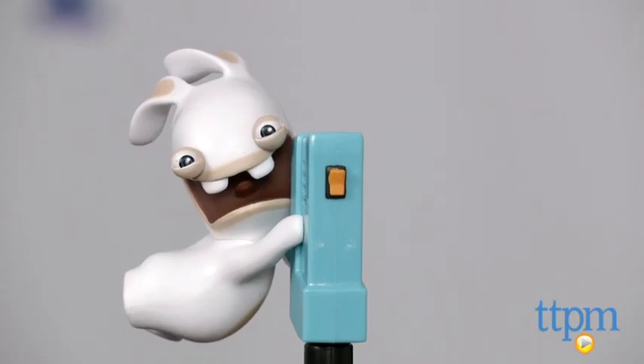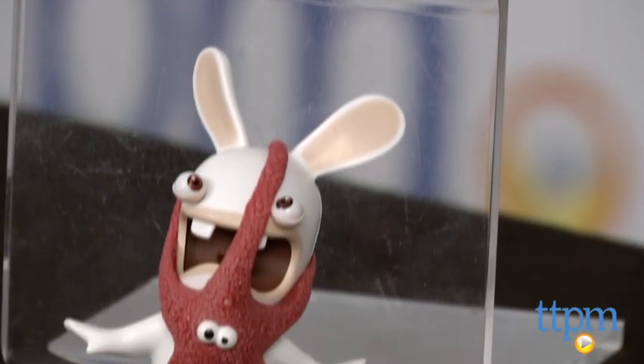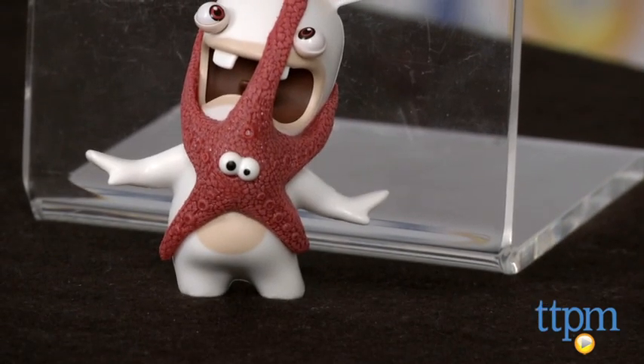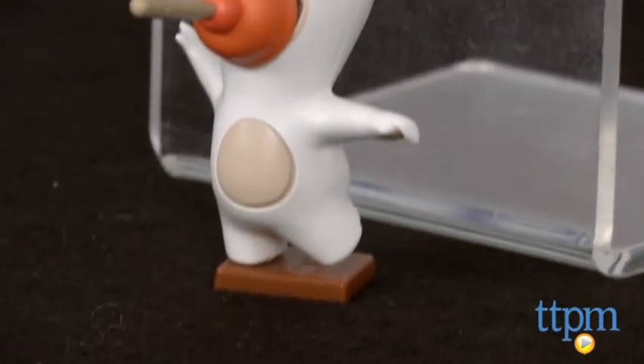The Rabbids are adorable rabbit-like creatures that get into all kinds of crazy adventures. The richly humorous and inherently sweet antics of these characters, as well as their characteristic language and bwa sounds, have made them practically irresistible.